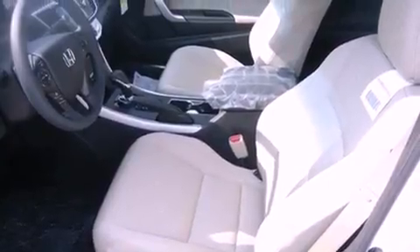Also included are fog lamps, advanced compatibility engineering body structure, air conditioning with automatic climate control, and keyless ignition.